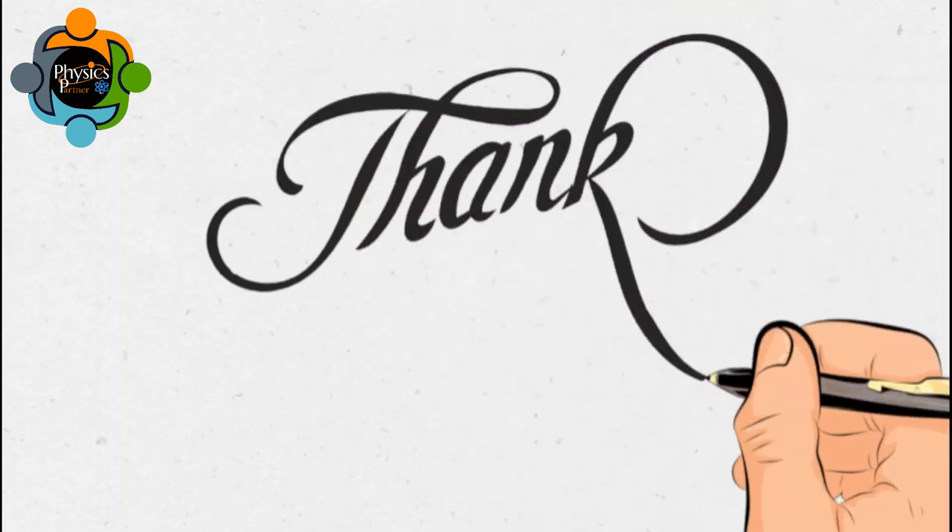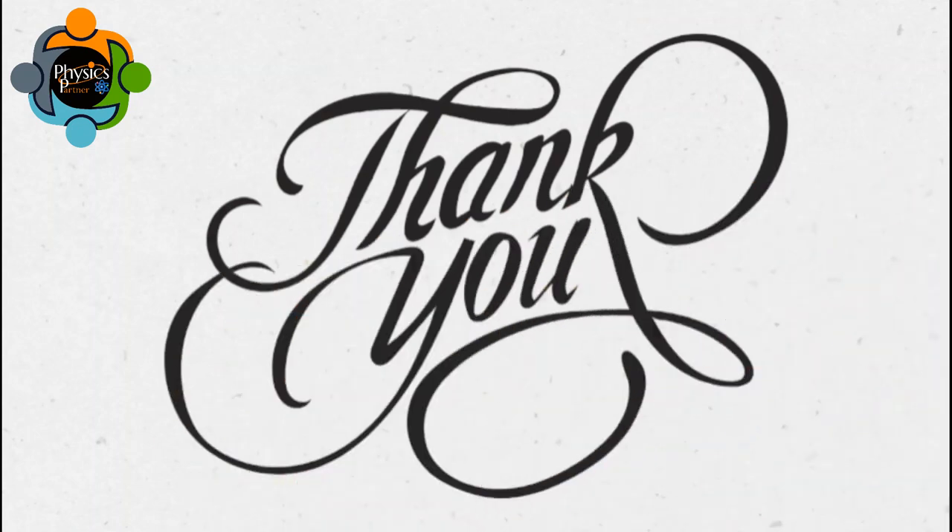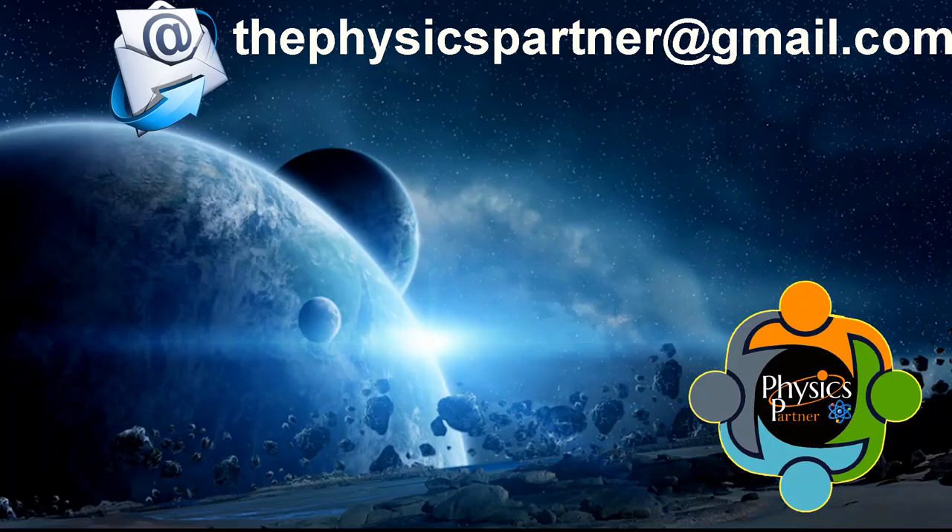Thank you very much for listening and watching. I hope you enjoyed the video and found it useful. Take care of yourself, and don't hesitate to write an email if you have any questions, curiosities, or suggestions. See you in the next video — goodbye!